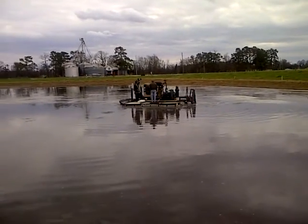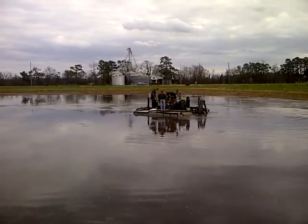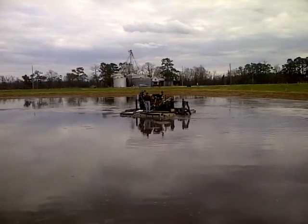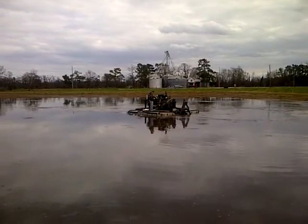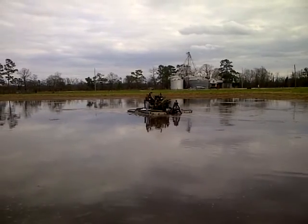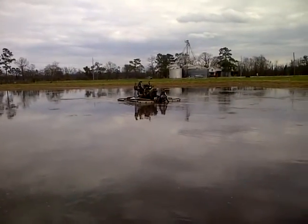Right now we're mixing in some five billion count product in the lagoon to try to get things stimulated here. Like I said, there is sludge in this lagoon, but just not much of it.